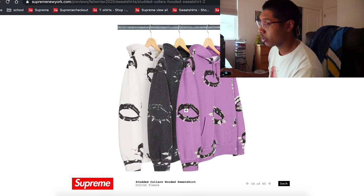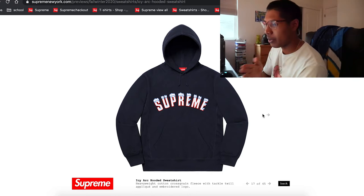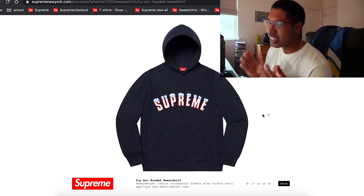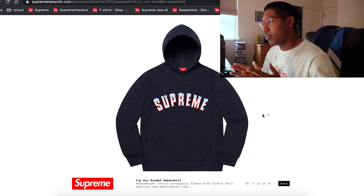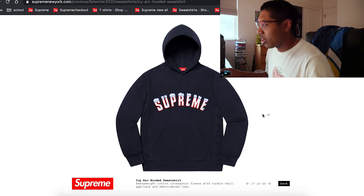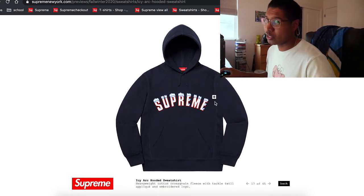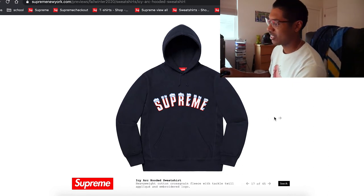Okay, I know everybody's hating the arc logo right now — I do too. But this is just a regular arc logo, and something about that icy shaving on the top kind of does it for me. That looks pretty clean, especially for fall and winter. That's icy. That might actually be a good item to cop.